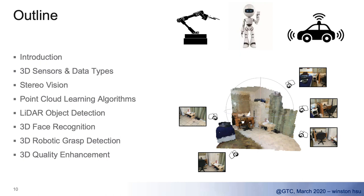3D really brings lots of exciting applications. Today I will briefly introduce what the common 3D sensors and data types we use are, and also 3D representations. I will especially focus on the breakthrough for 3D learning and those in point cloud data: what would be the main themes for point cloud learning algorithms. I will also cover one very important application — LiDAR object detection. I probably won't have time to go through 3D face recognition, robot grasp detection, or even 3D quality enhancement, but you can refer to my tutorial for those.